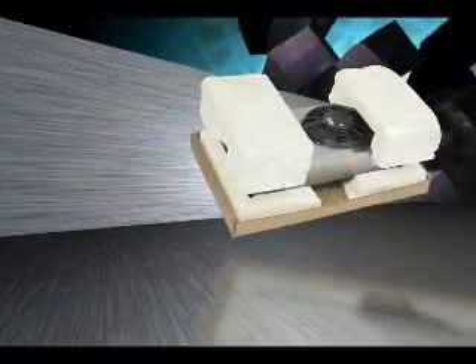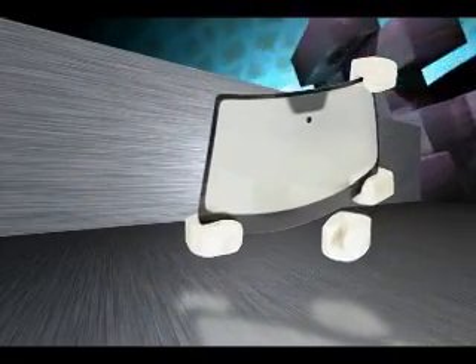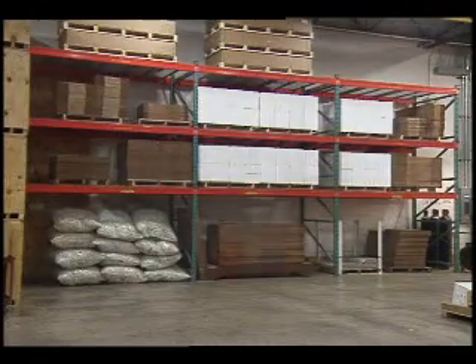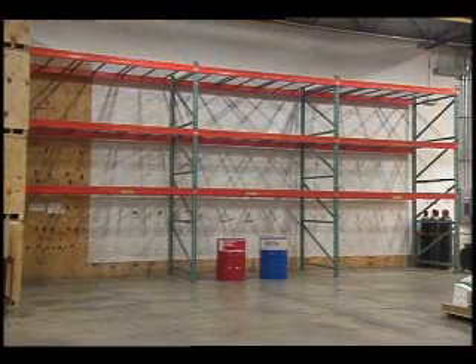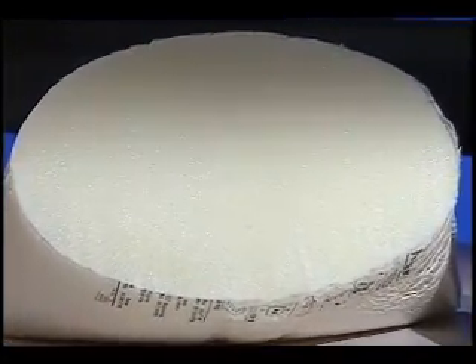With the automated iMold System, you can customize your molds to create protective cushions in the size and shape you need, when and where you need them. No need to take up extra warehouse space with stored packaging materials. At the heart of the Instapack iMold System is Sealed Air's Instapack Foam.